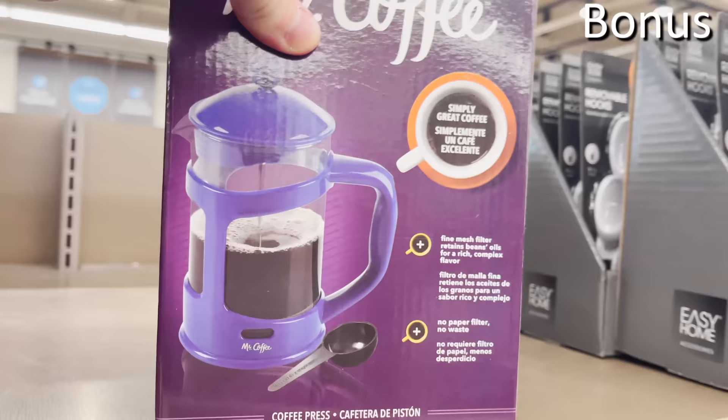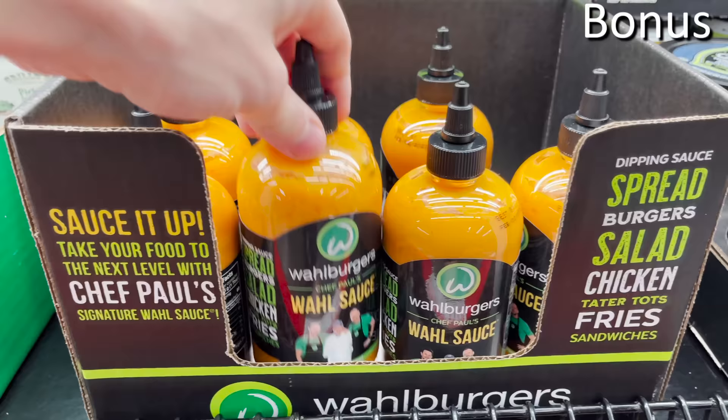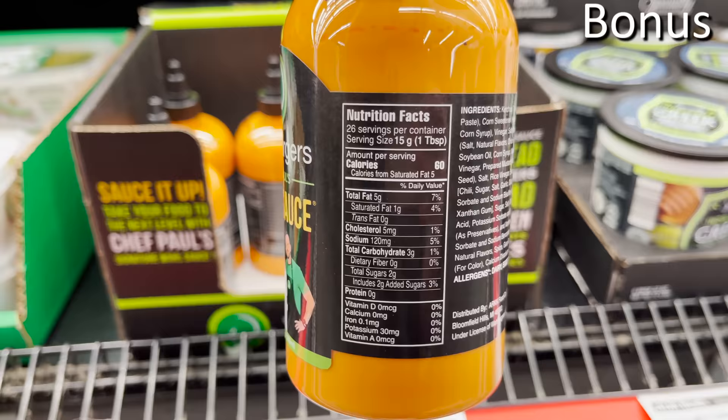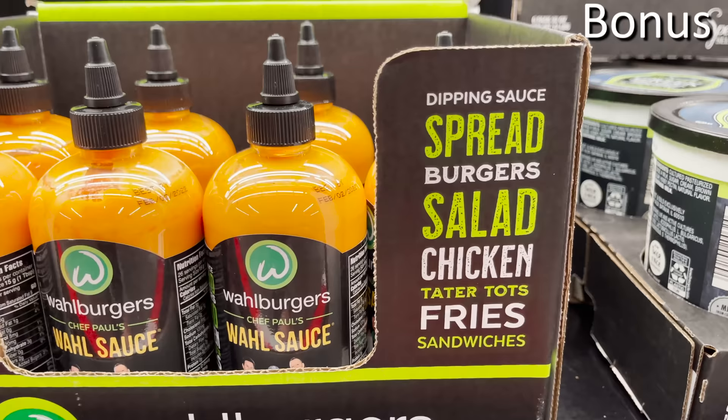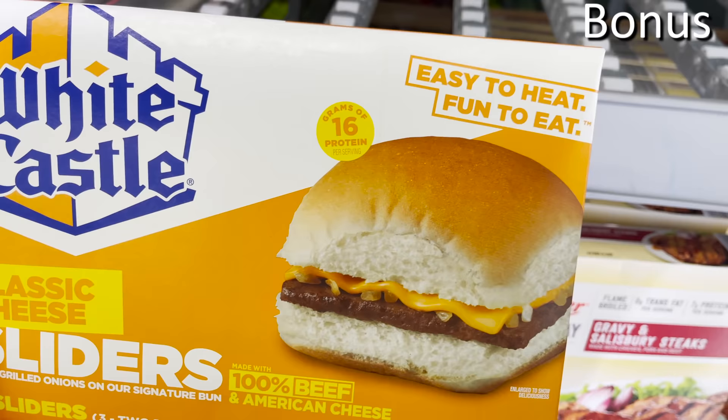The Mr. Coffee Coffee Press at $9.99 is a great brand name, high quality, and good for the more serious coffee drinker in your household. The Wahlburgers Wall Sauce at $3.49 — if you're familiar with Mark Wahlberg's burger chain, this is their awesome sauce that you can now take home and enjoy. And if you prefer White Castle burgers, you can get a six-pack of sliders for $3.88 — can't go wrong with those.